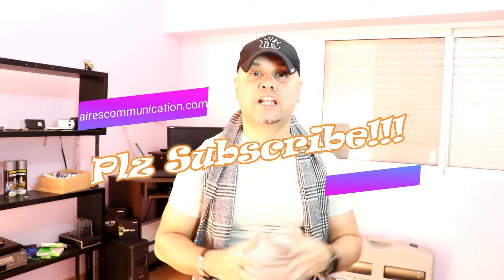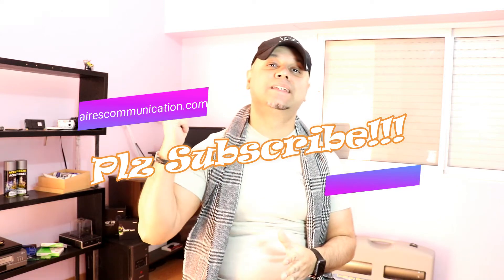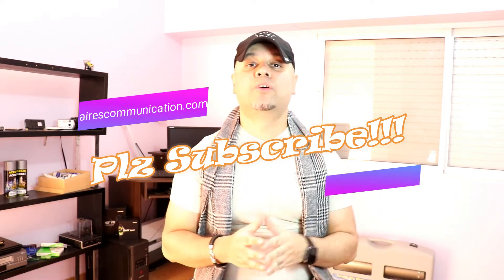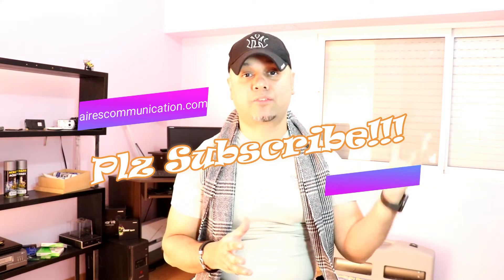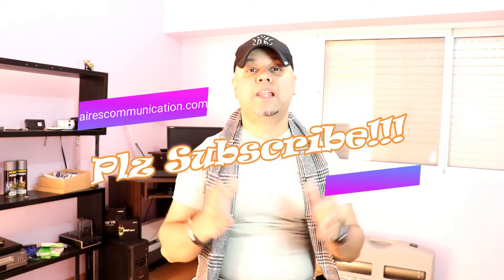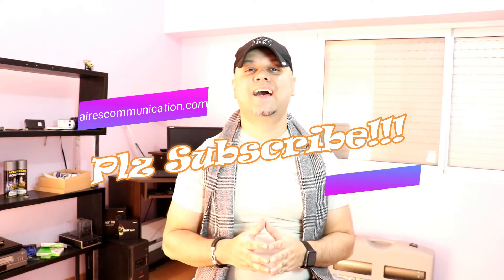If you like this video, please subscribe to my channel. If you liked this segment, give me a thumbs up. As always, for more information go to www.askcommunication.com. Have a lovely evening, take care, bye-bye.